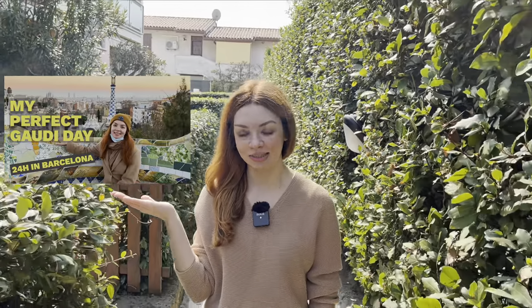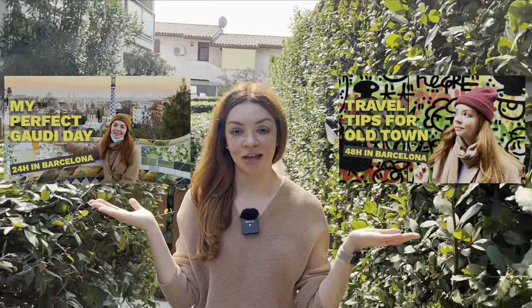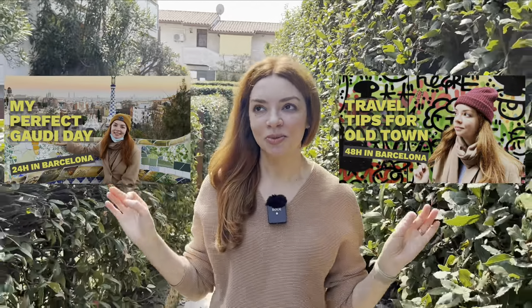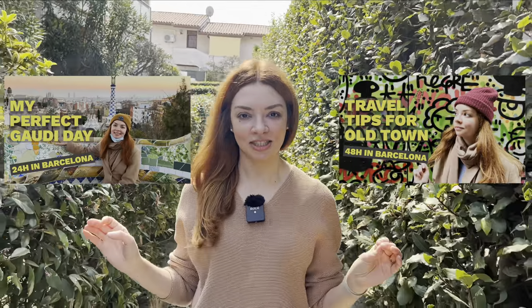I've already filmed a cool video for day one itinerary of the must-see places that Gaudi has built, and also a day two itinerary covering the tour of the old town. Please watch them — they are super great and one of my favorite videos on this channel. But today we will be focusing on visiting the gorgeous mountain Montjuic and also the cute and charming neighborhood of Barceloneta. So if you think that in Barcelona you can't visit the sea and the mountains during the same day, you are sorely mistaken. Let's go!